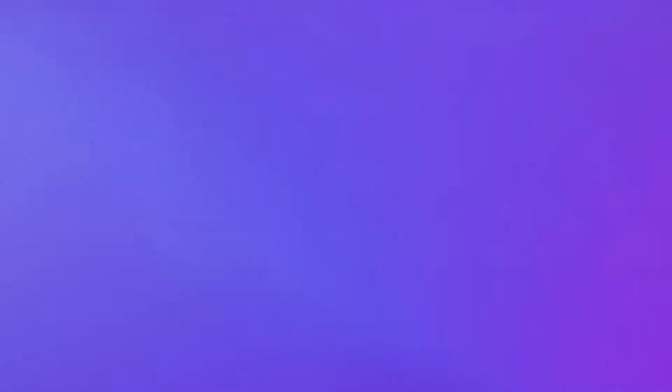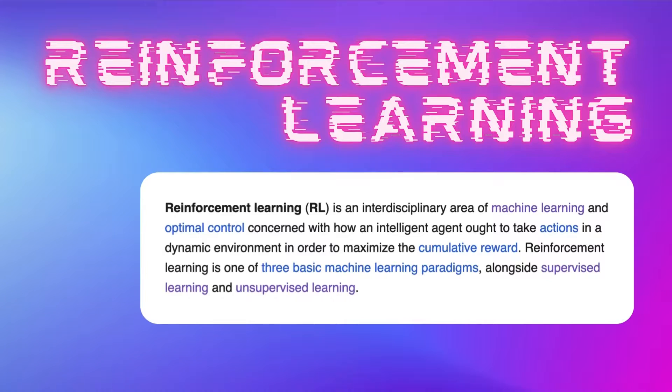The third type is called reinforcement learning. This is when the machine learns through trial and error based on rewards and punishment.